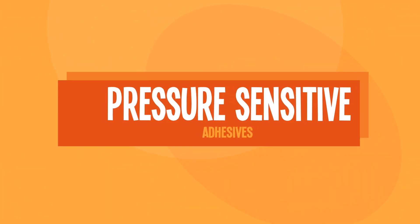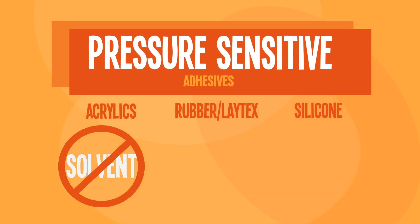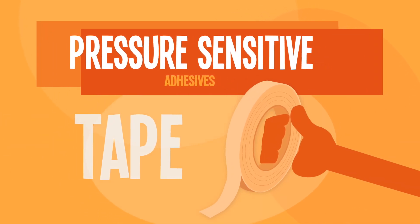Pressure-sensitive adhesives consist of acrylics, rubber latex, or silicone. They don't need a solvent, water, or heat to stick, and can be applied with light pressure. Think of tape.